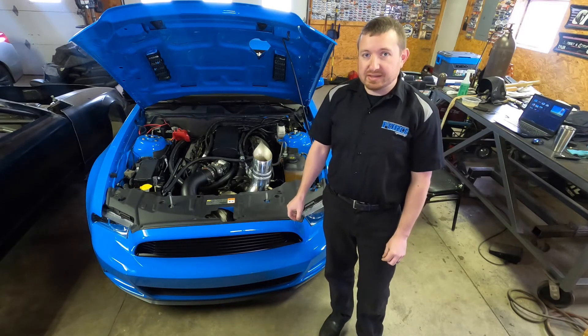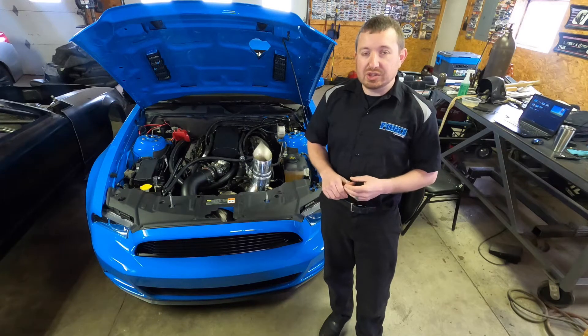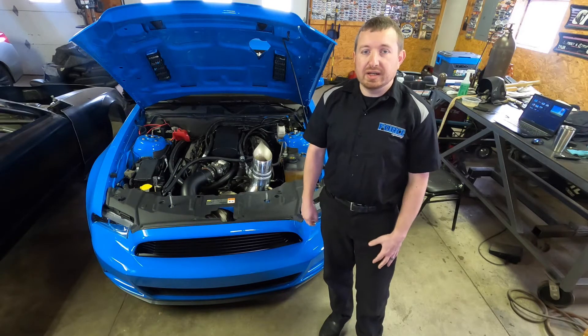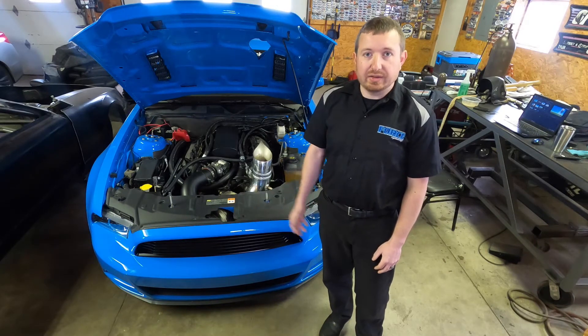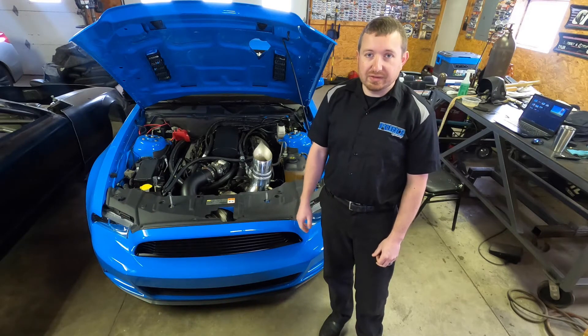So this is an automatic 6R80. I bought the car sight unseen from a dealership in New York. You'd be really surprised how hard it was to find a Grabber Blue 6R80 — an automatic Coyote car. There were three for sale in the country at the time I found this one.